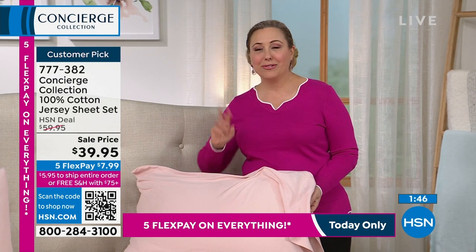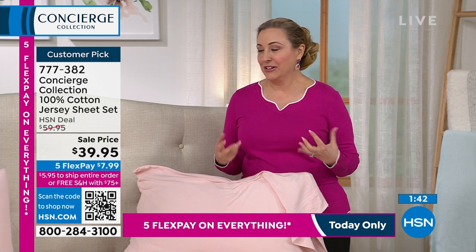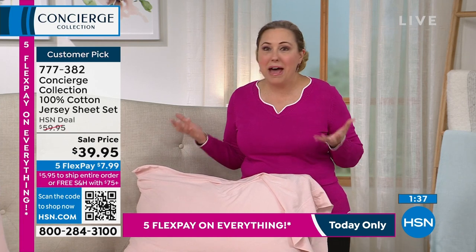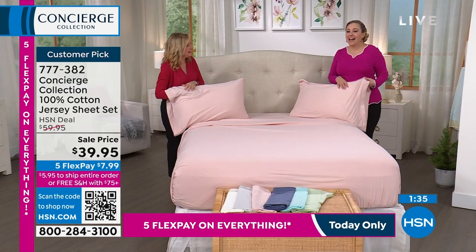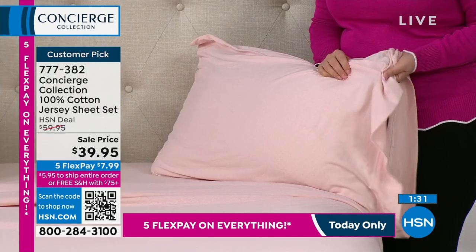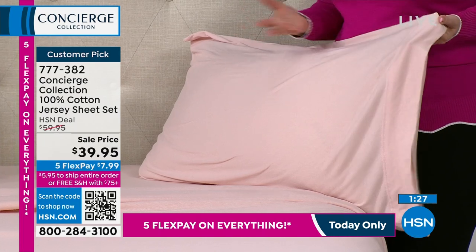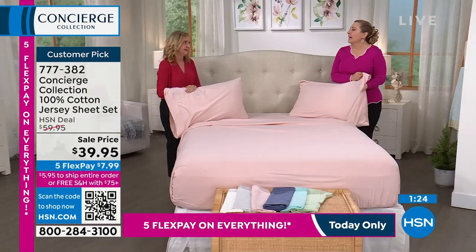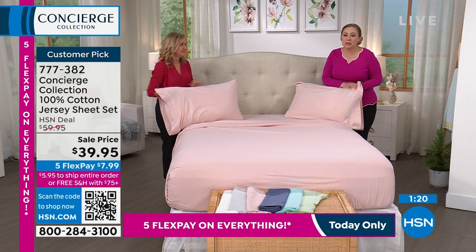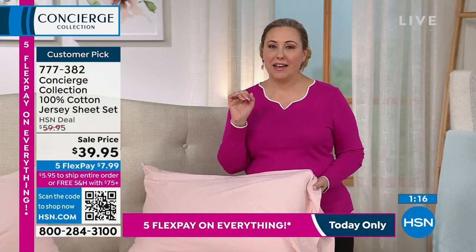I was talking to my mom on the way to work today and she pointed out I still have a T-shirt from high school — and that's what these sheets feel like. That soft, 100% cotton, broken-in feel. How they used to make clothes — not everything is fast fashion made of plastic. This is cotton jersey, and it feels like a super soft T-shirt.